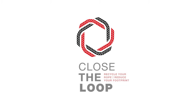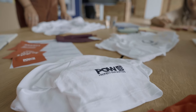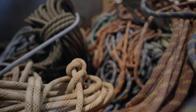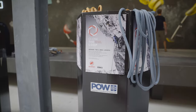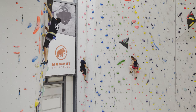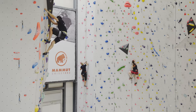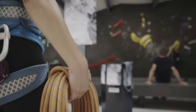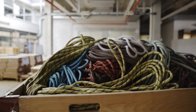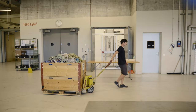That's why we launched the Close the Loop project in Switzerland. Together with the NGO Protect Our Winters, we give climbers the opportunity to send their old ropes to us at Mammut for recycling, no matter the brand. In addition, we set up more than 50 collection points in outdoor stores and climbing gyms across Switzerland, so climbers can return their ropes conveniently after their workout. From there, they are collected and taken to Mammut headquarters.